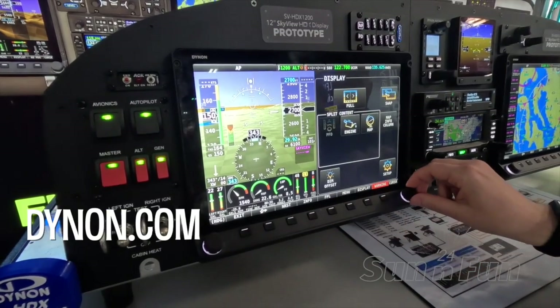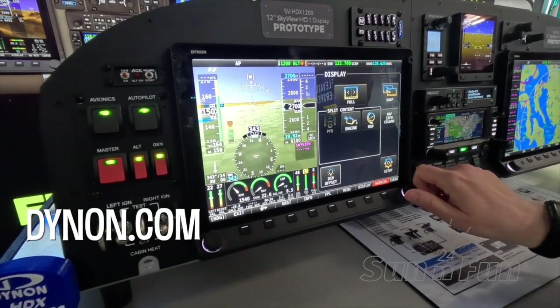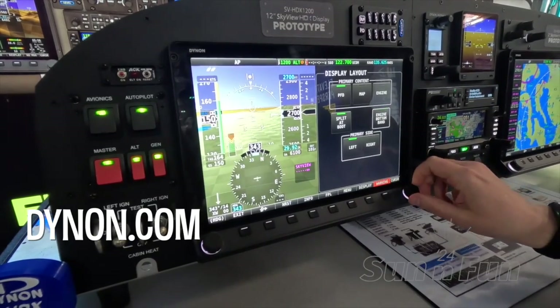The price for the new 12-inch Skyview HDX display is $5,490. It comes out in May and more information can be found at dynon.com.